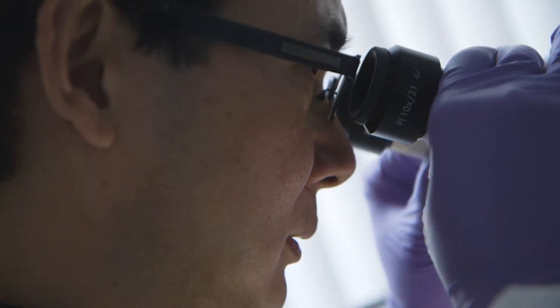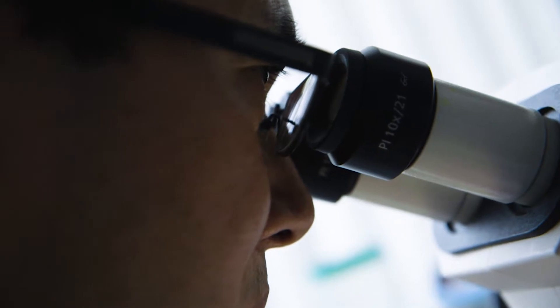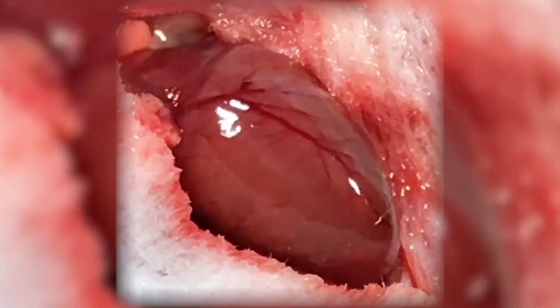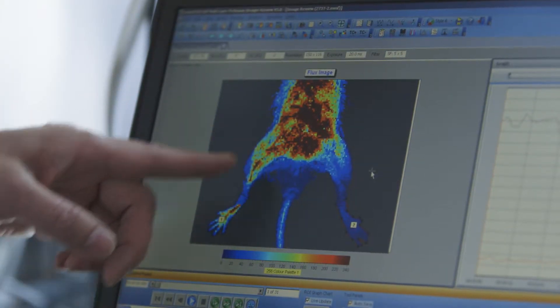SEAL Lab is progressing very quickly, which is encouraging. We've recently been working on developing new mouse models. For example, we recently developed a mouse model for right heart failure by banding the pulmonary artery. We also developed a method for hind limb ischemia by removing the femoral artery and observing the effects of that.